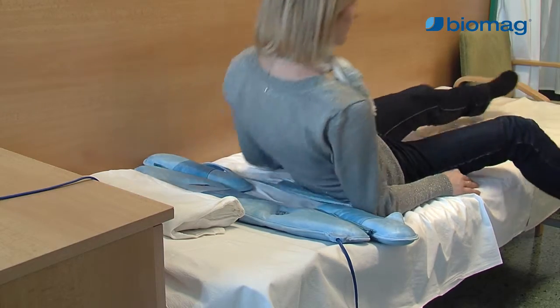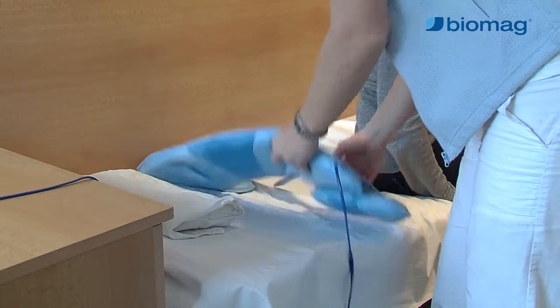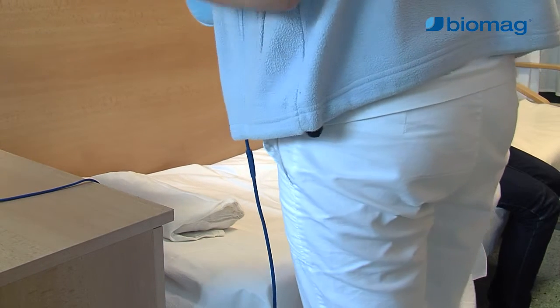We recommend that magnetic therapy be applied to the entire area of the spine and head, and in the event of mobility disorders, treatment of the affected area should also be added. Low-frequency magnetic therapy can be indicated as a complementary therapy even for wetting in children, enuresis.